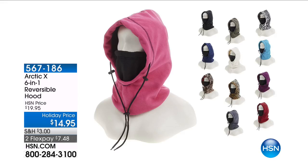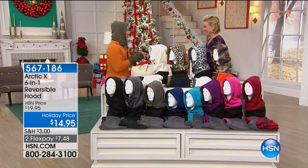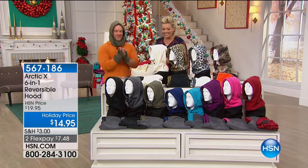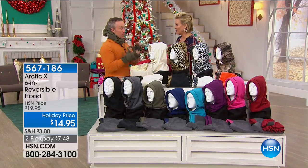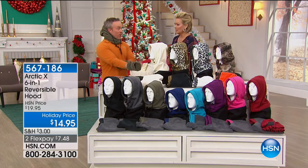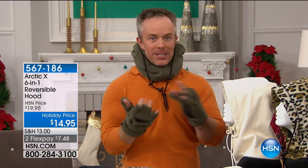Bill looks like he just came home from the North Pole. I'm so glad these are back — it's one of my favorite things every year. We're going on 10 years, and we're glad Arctic X brought them back because it's so versatile, so affordable, and giftable to everyone — guy, girl.